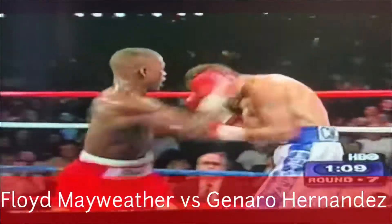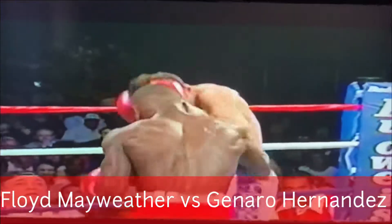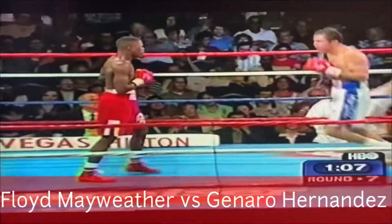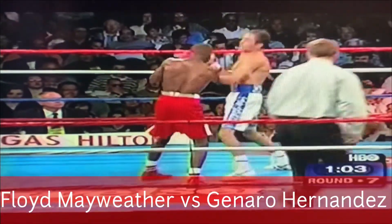Right hand lands for Hernandez. Floyd comes back with a one, two, three, four, five, six — six-punch combinations. Two counter-punchers fight each other.